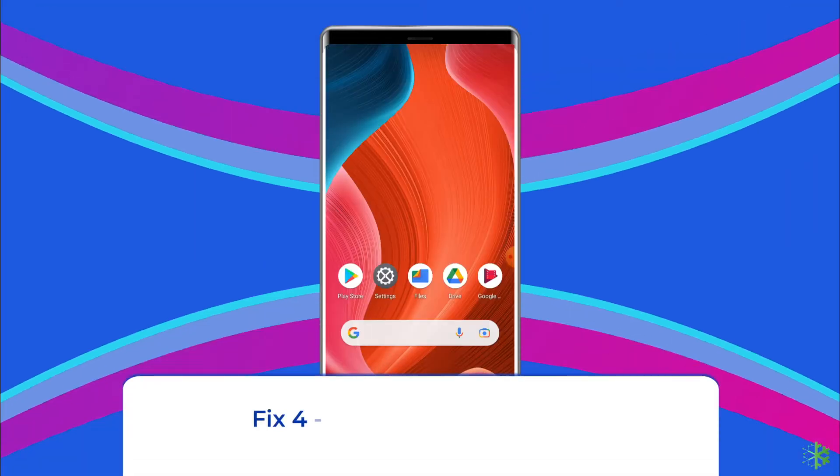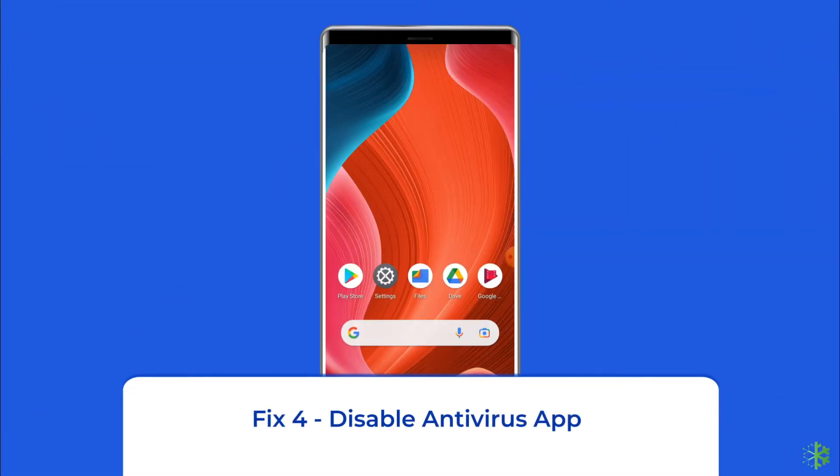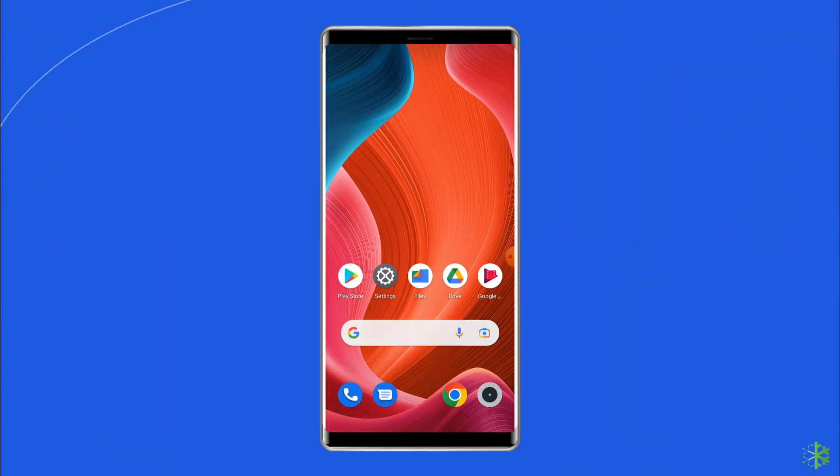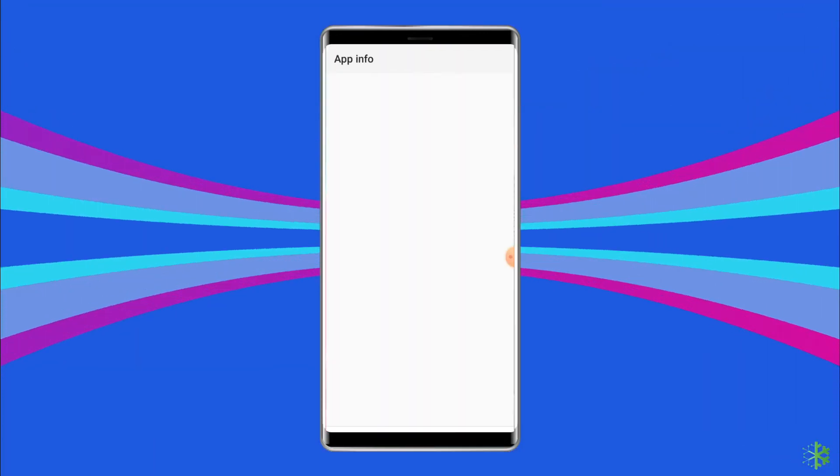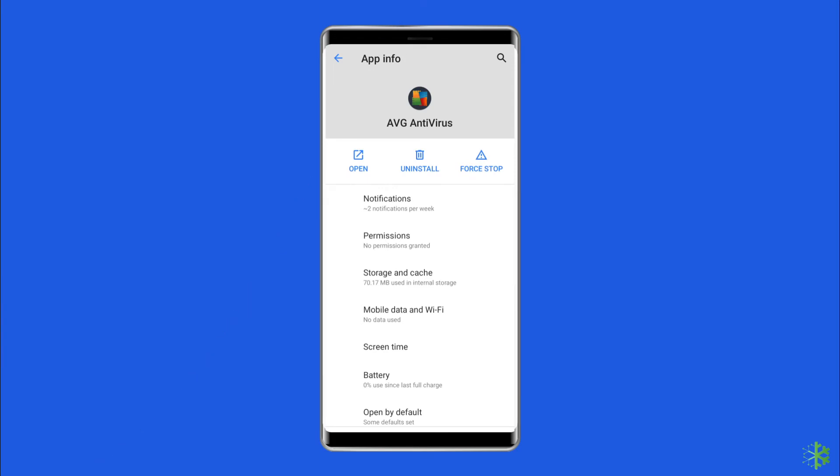Fix 4: Disable antivirus app. Some Android users have found the antivirus app to be responsible for this error. If you also have any antivirus app installed on your phone, then disable it to see if it is the real culprit or not.